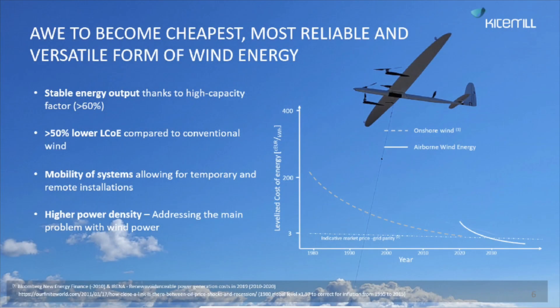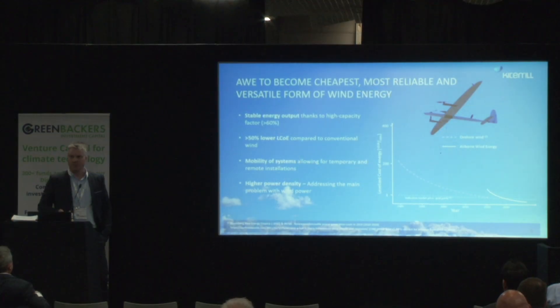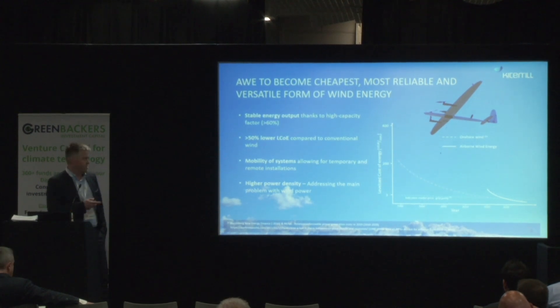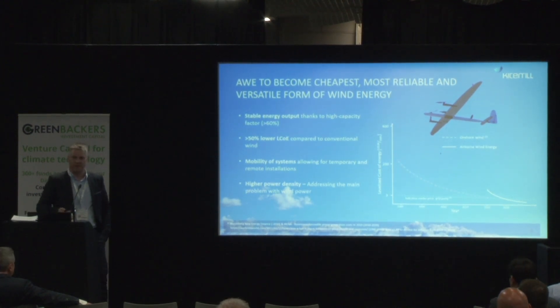This will lead to increased yield. If we reach better resources, we produce more often and we achieve a higher capacity factor. And if we are removing 90% of the material, the investment cost will be reduced. We will get a very beneficial levelized cost of energy — looking at half of the levelized cost of conventional wind in the end.